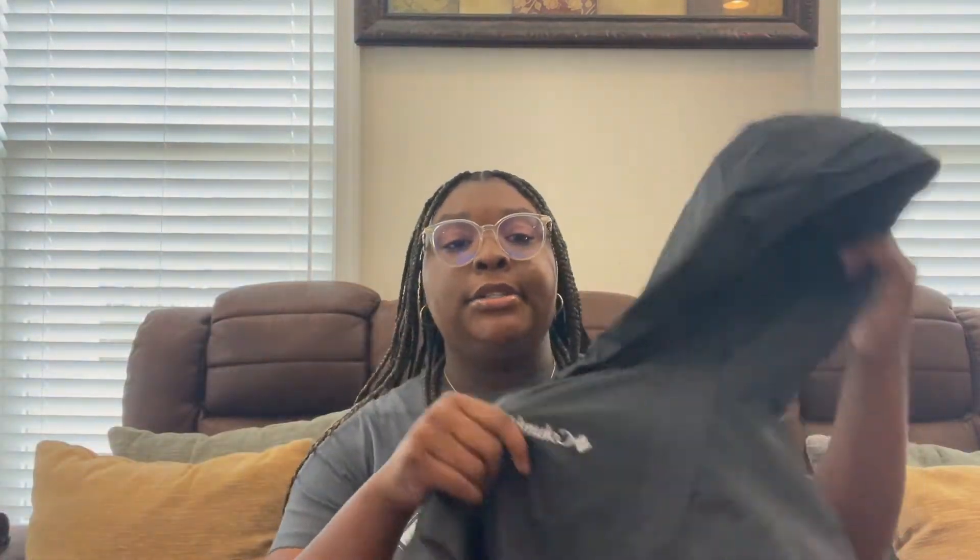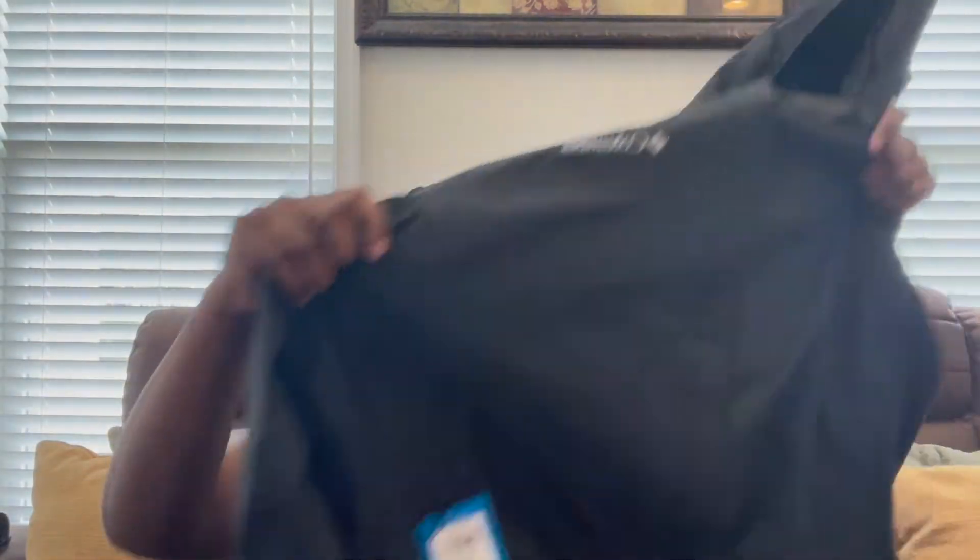The first thing I'm going to go through is the stuff I picked up yesterday. I went to Digs and got two items — I'm not going to show the price because I really don't remember. I got this Columbia rain jacket, with pockets and everything. I got this one because my brother has one and I love it.